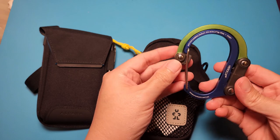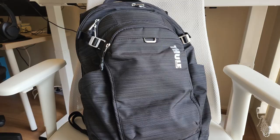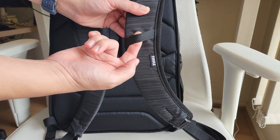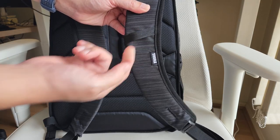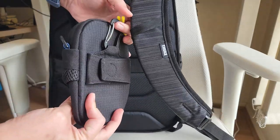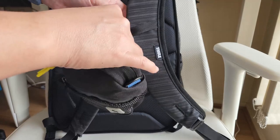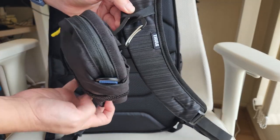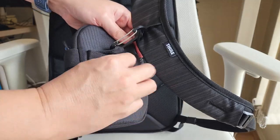I now keep my phone, wallet, and earbuds in this Crumpler Jump Bug pouch, and I throw this pouch into my backpack or hook it beside my sling pouches if I'm carrying a bigger bag. This is my Tuli backpack, which has a strap here for a carabiner hook.